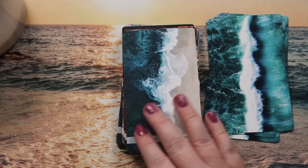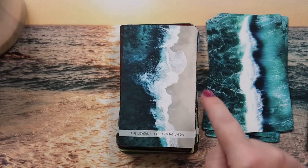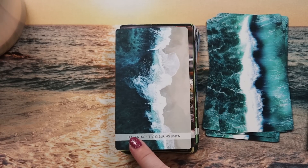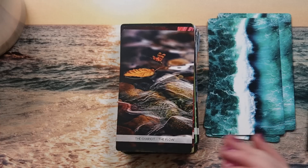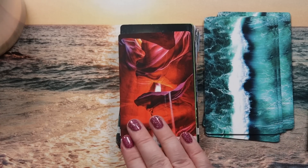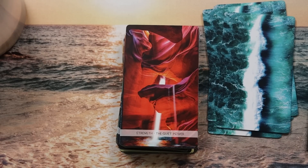The Lovers shows where sand meets sea, the surf creating a blending of the two — a beautiful image also on the cover of the guidebook. The Chariot is 'the flow,' water rushing over stones and overcoming obstacles, finding its way. For all I know these may be public domain images or maybe Rachel's a photographer — I haven't looked into it, I just think it's beautiful.